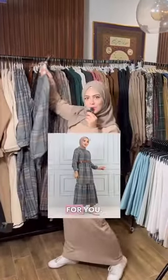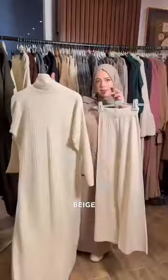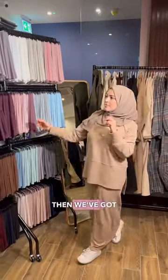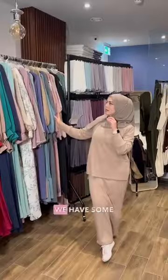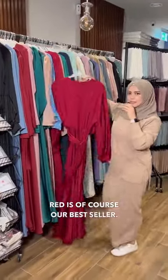Now I'm going to show you some of our winter dresses. If you like checkered, we have the dress for you. Another bestseller — I'm going to show you the beige and they also come as a set. Next we have our chiffon hijabs, then we've got some cotton hijabs — they're nice and light but also keep you very warm. We have some summer dresses and some really pretty occasional wear. Red is of course our bestseller.